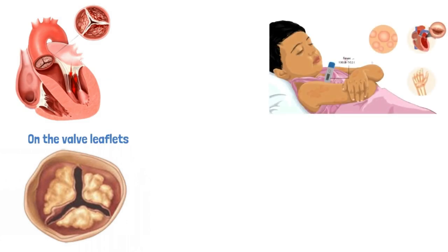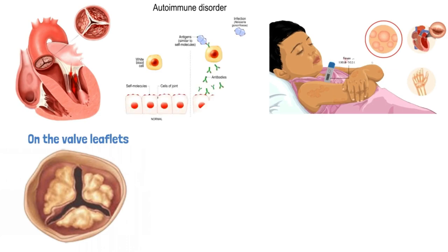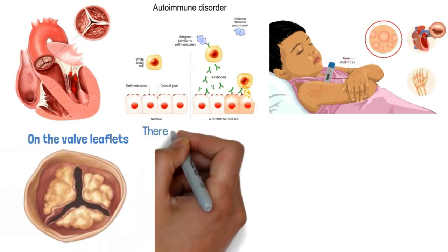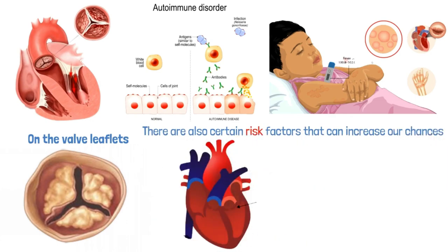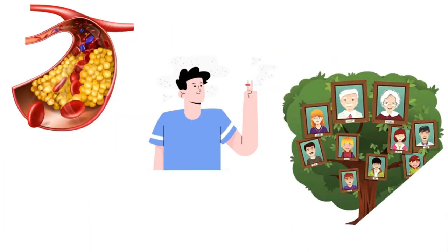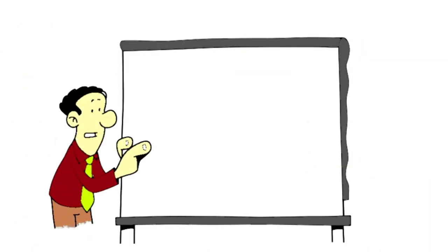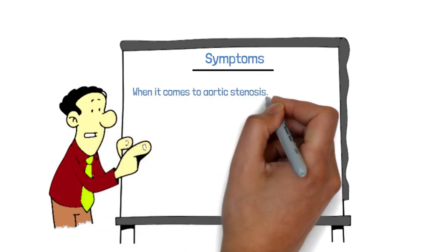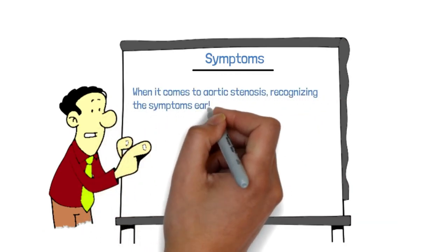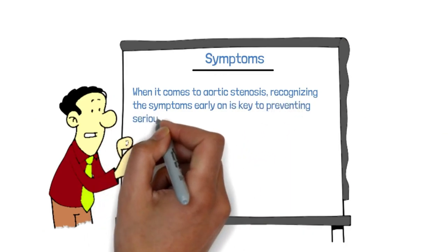Acquired causes of aortic stenosis are more common and can result from age-related wear and tear, calcium buildup on the valve leaflets, and inflammation or scarring due to rheumatic fever, infection, or autoimmune diseases. There are also certain risk factors that can increase our chances of developing aortic stenosis, such as high blood pressure, high cholesterol, smoking, and a family history of the condition.